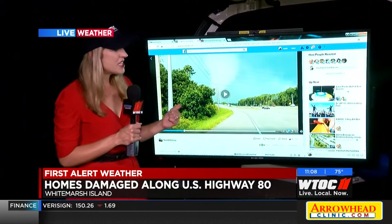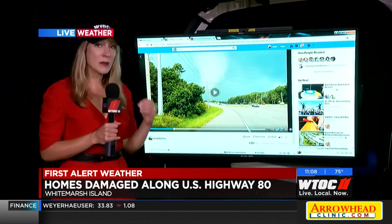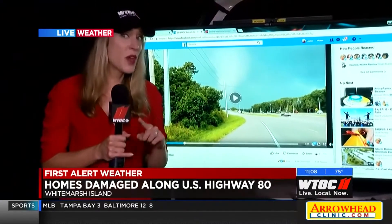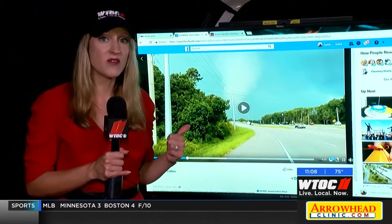Taking a live look from the WTOC storm chaser with our monitor in the back. A couple of very compelling videos have been shared on our Facebook page. The National Weather Service will be out here touring the damage tomorrow and taking a look at some of this video. Maybe it started as a waterspout, strengthened into an EF0 or EF1 — that's what they have to decide: the strength of the storms that came through the islands tonight. Live on Whitmarsh, Jamie Ertle, WTOC Weather.